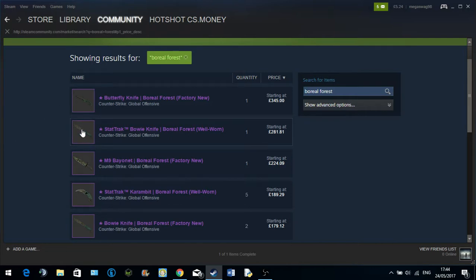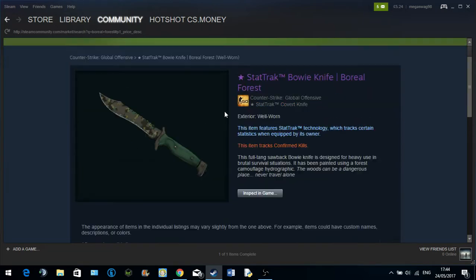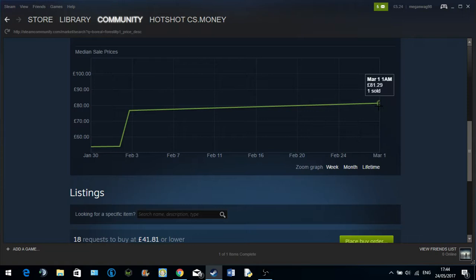He had one in his inventory that he was offering to me, but he also has one on the marketplace. And he's also been reported for scamming. So yeah, he has the StatTrack Boreal Forest, but look at the buy orders — £81.